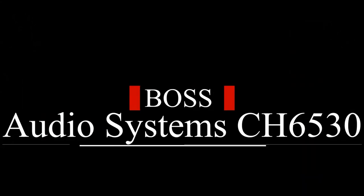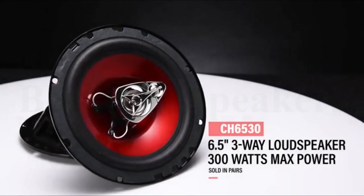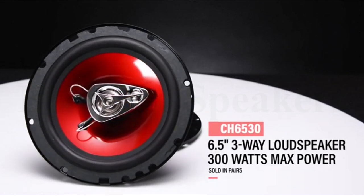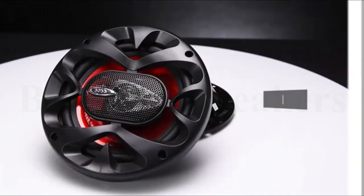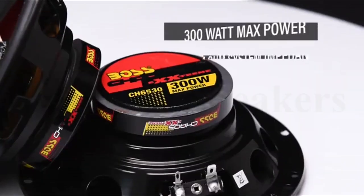Number 1: Boss Audio Systems CH6530. Dimensions: 6.6 x 6.6 x 2.4 inches. Impedance: 4 ohms. Mounting depth: 2.1 inches. Mounting hole: 5.5 inches. Item weight: 1.3 lbs per pair. Frequency response: 100 Hz to 18 kHz. Sensitivity: 90 dB at 1 watt at 1 meter.